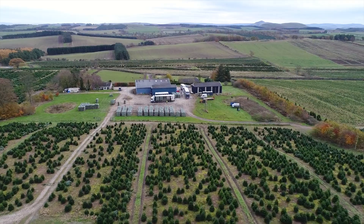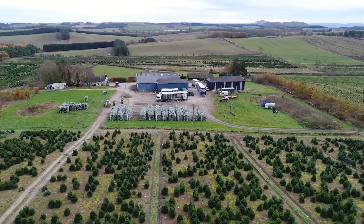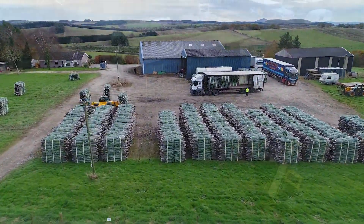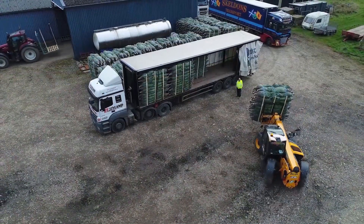The trees are palletised in the field using specialist equipment before being taken to the yard for loading. We deliver our trees directly to each customer from the farm. We dispatch the trees the working day before they are due for delivery to reduce transit time and maximise freshness.